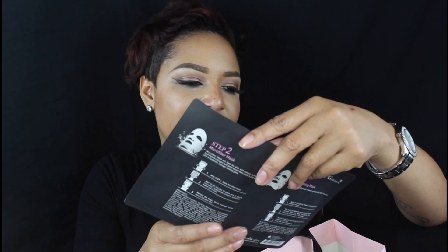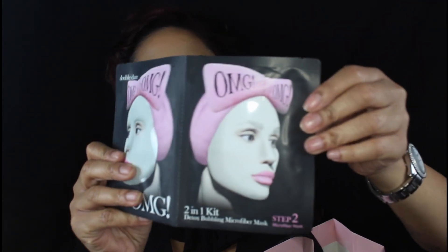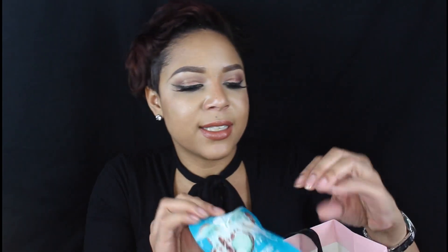I got some cool masks too. This is the OMG mask — it's a two-step mask. The first one is a detox bubbling mask and the second is a microfiber mask. I also got a Yes To — I see this brand all the time at Ulta. This is a detoxifying charcoal paper mask, and right now my skin's been going a little crazy so I'm excited to try that. And I got the Freeman Dead Sea Anti-Stress Mask. I'm trying to get more into being about my skin.